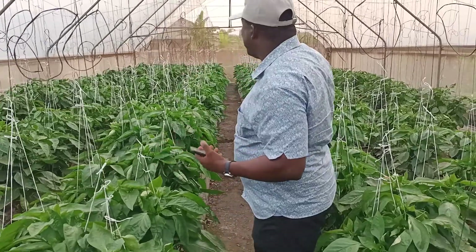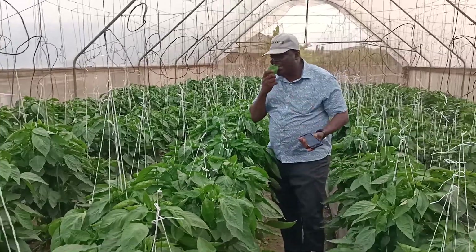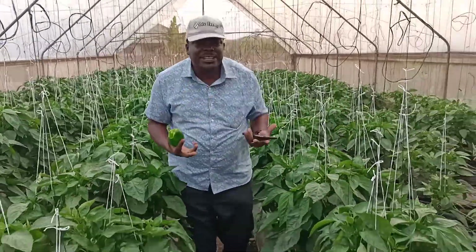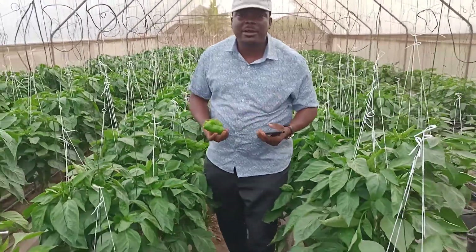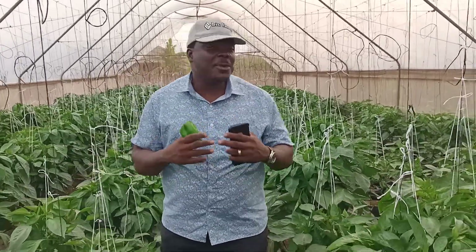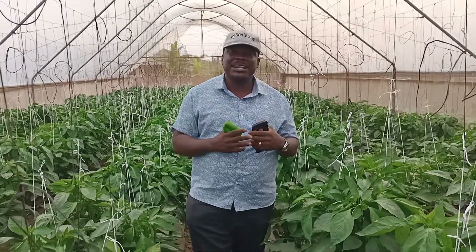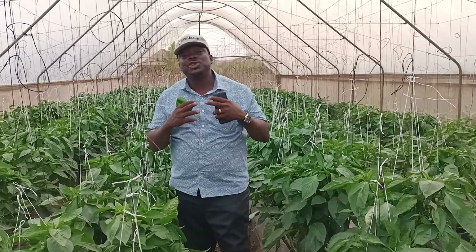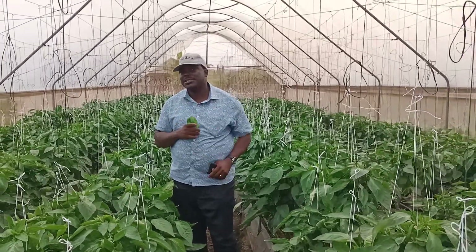The benefits are so enormous and you can just see the wonders of hydroponics. Let me take you to the other part of the farm so you can see some of the benefits. I can get to eat fresh crops anytime I want, whenever I want, all year round. This is the type of farming that I encourage the government and developmental partners to support — introduce it to our youth and you'll see Nigeria transform for the better.